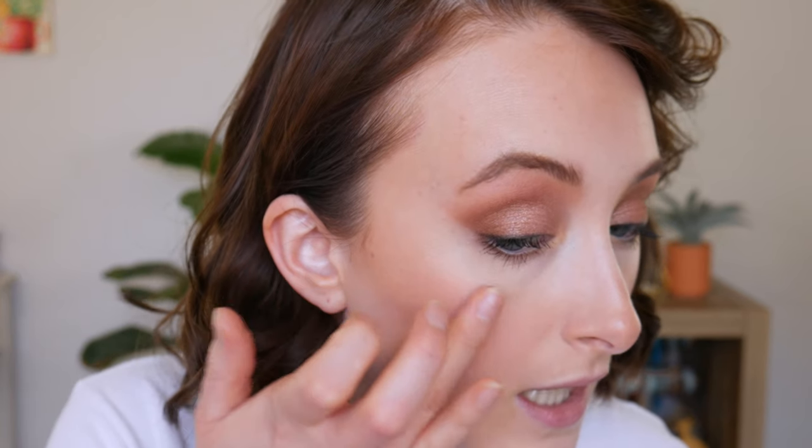Now trying the RMS Living Luminizer — it's a little cream highlight, supposed to give a very dewy glowing look. Rubbing a little on with my finger. It's very subtle but looks nice. I could see this being a great no-makeup makeup product — one side looks flat and the other has a glow, but it's not really recognizable as a highlight. It just livens up the skin. When I want glam I definitely like something with more punch, but I'll try this on days I'm not wearing any makeup.